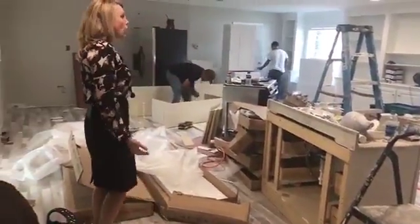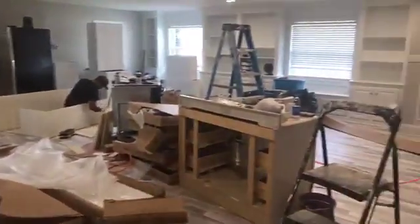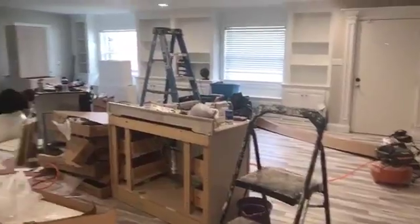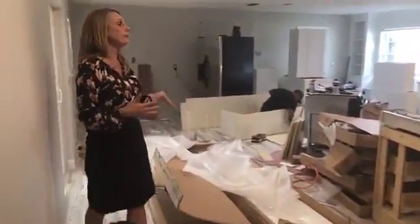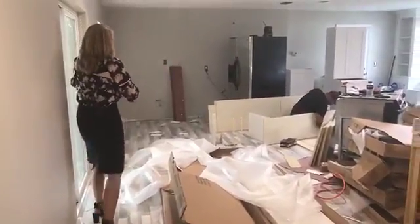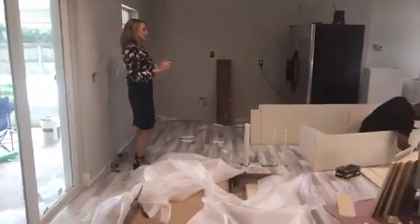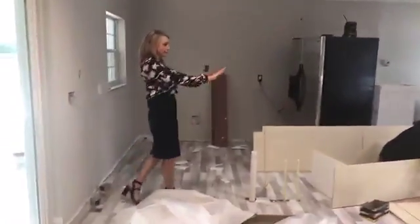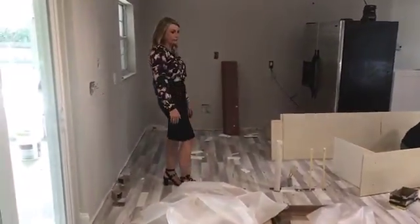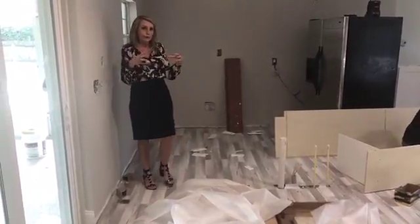I'm still in awe over how big this area really looks. When we first looked at the property, it didn't look this big. And I think this house is around 1,700 square feet. With all the walls and the way the kitchen was set up, the kitchen was dark — there was no light. There was a little half island thing here, and it was just a very small, kind of cubby hole-looking kitchen.